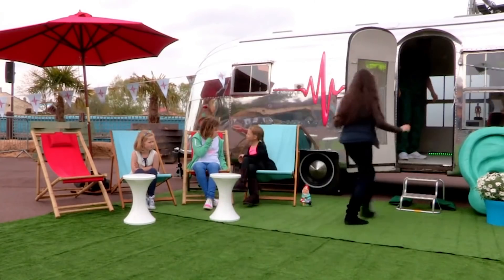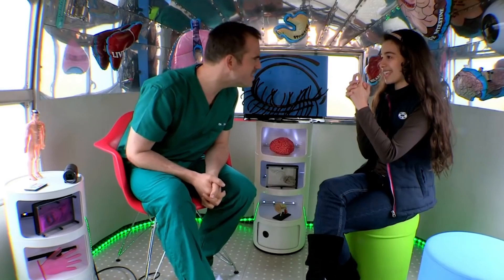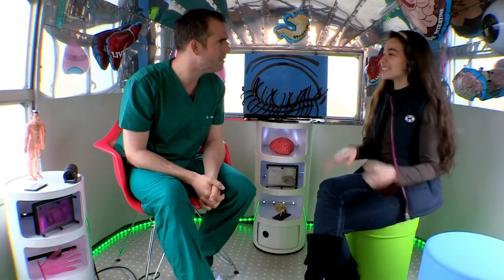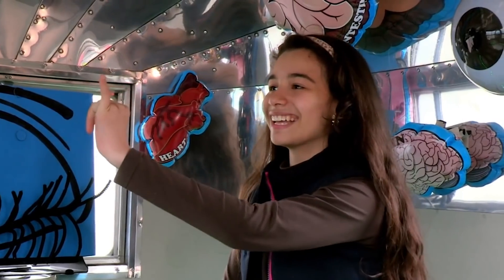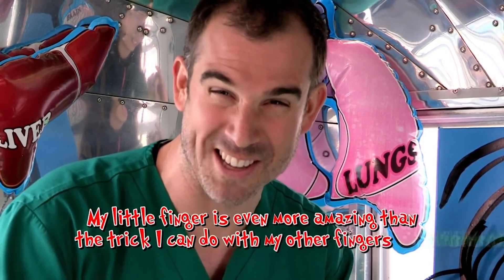First in is 10-year-old Anna with a funny finger. It seems perfectly obvious why you've come to the Ouchmobile. Look at my little finger. What's the diagnosis, Doc? Looks to me like a case of my little finger's even more amazing than the trick I can do with my other fingers-itis.